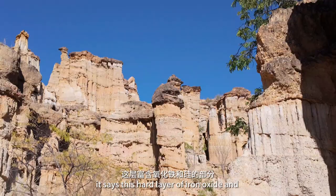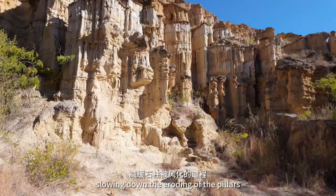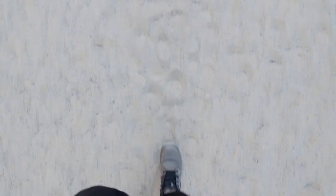I've noticed a lot of mushroom-like stones with dark tips. This hard layer of iron oxide and silicon deposits can prevent the sun and rain from slowing down the eroding of the pillars.